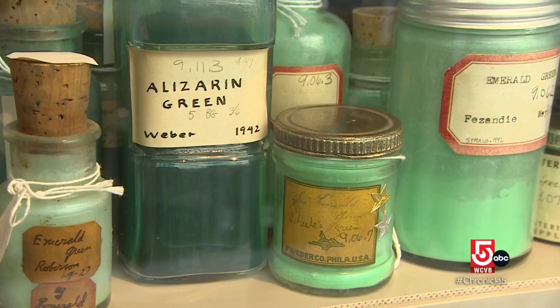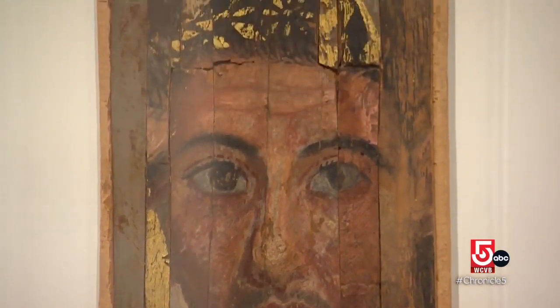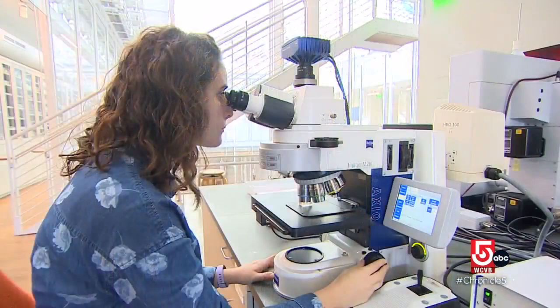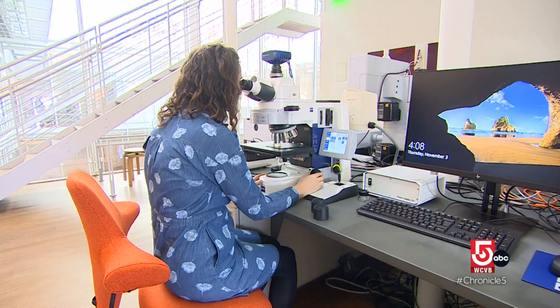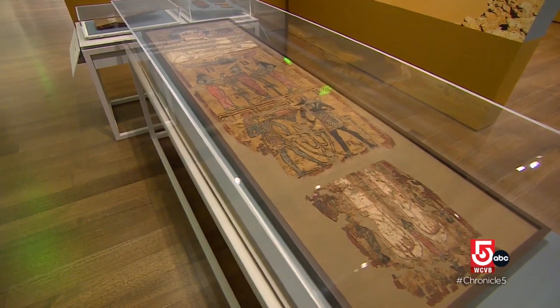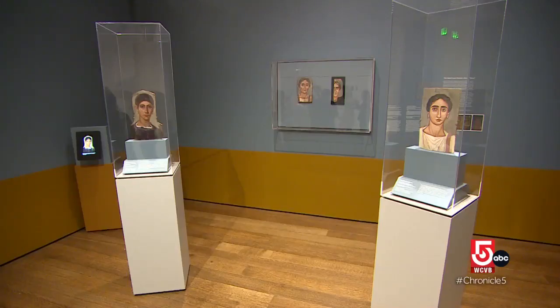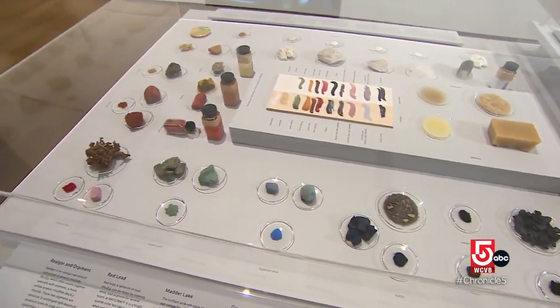The pigments here are used by scientists and artists alike to find answers sometimes masked by history. For me, it's completely indispensable because it forms our reference collection. We're comparing all of our samples that we take from artworks to it. Pigments can reveal a fascinating story about art — help decipher real from fake, and even give clues to the geography of the time.